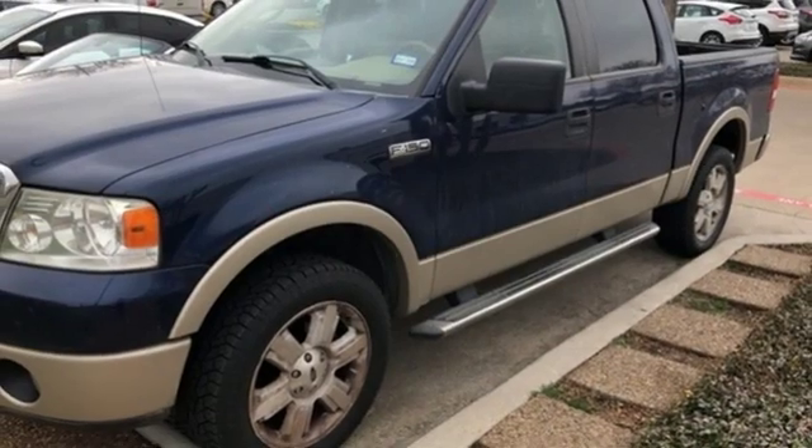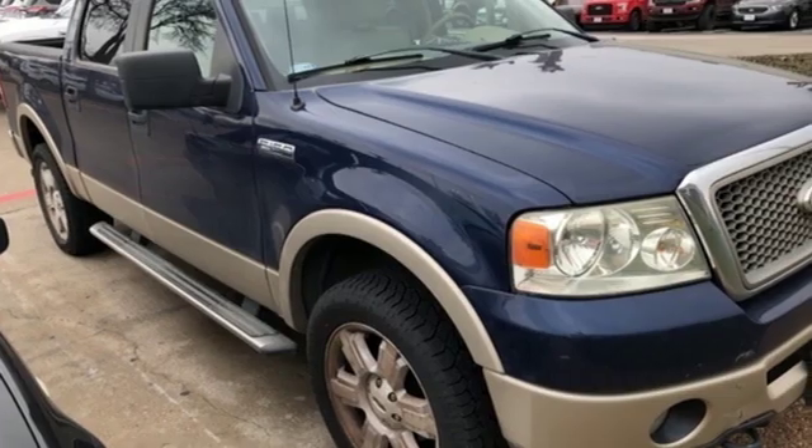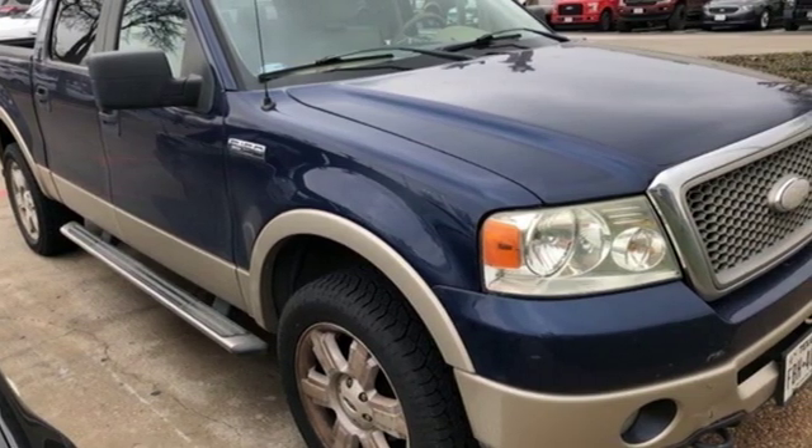And V8 engine. They say a journey of 1,000 miles begins with one step. Well, in this case, it begins with a test drive. Start your next adventure today.